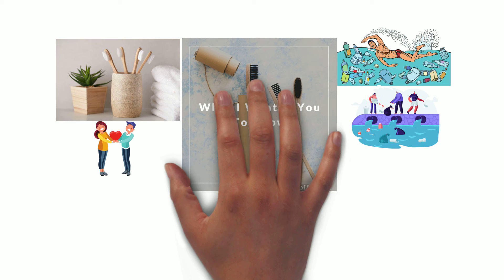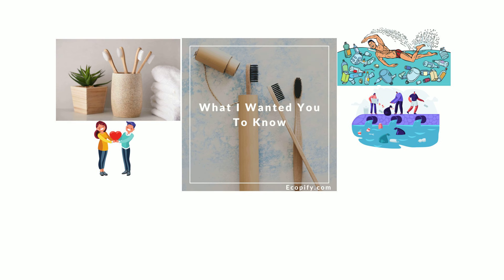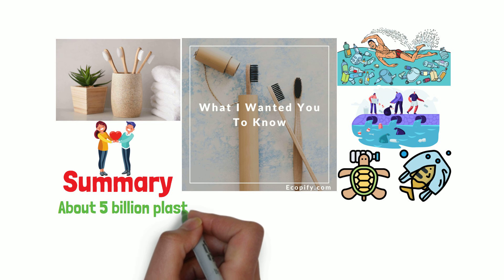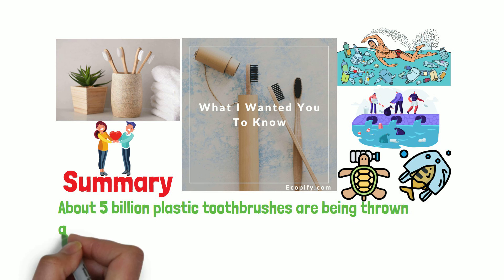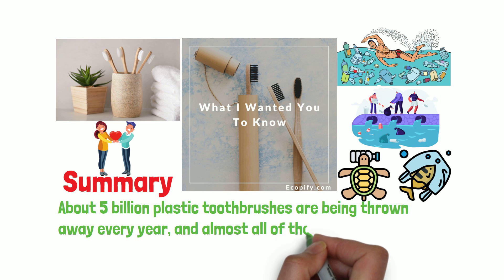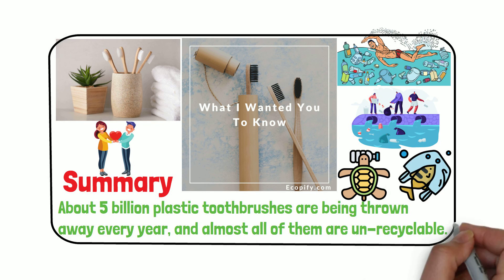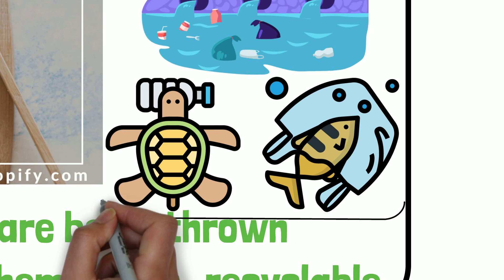Recently, more of my friends and family members also started to switch to using bamboo tool brush. I guess at the end of the day, the most important thing is that you're taking a little step toward reducing your plastic waste in our environment. Summary: about 5 billion plastic tool brushes are being thrown away every year and almost all of them are unrecyclable. Using plastic tool brush not only drains the oil supply, but also pollutes our ocean and harms the wildlife.